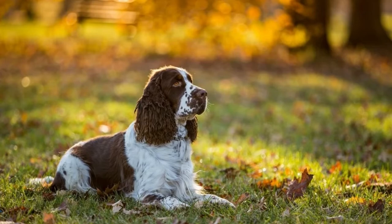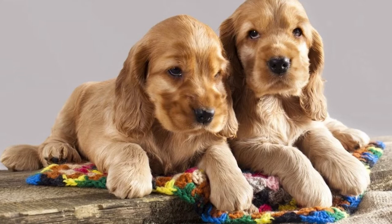The cocking Spaniel, which was the expert at hunting woodcock, later became known as the English Cocker Spaniel.